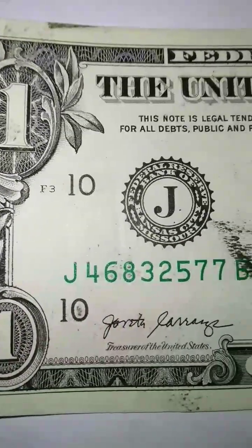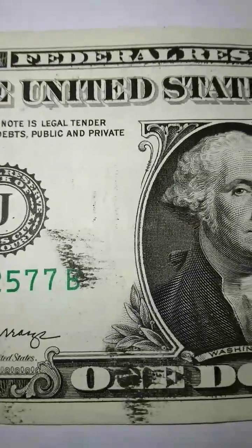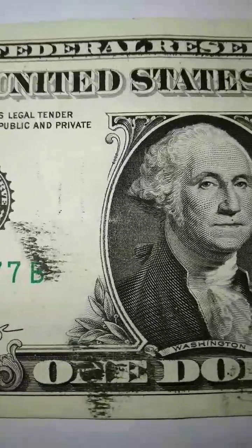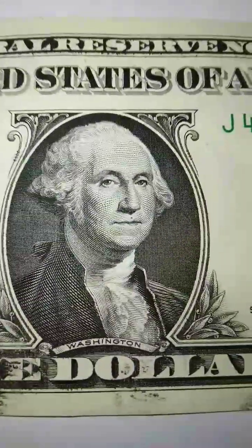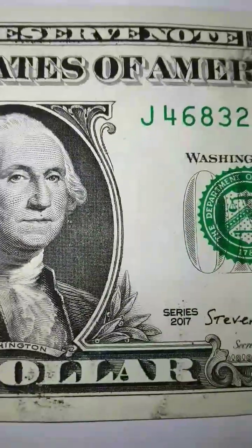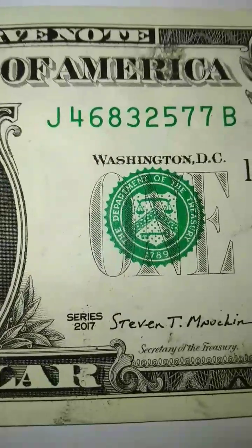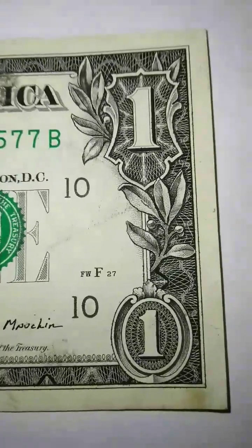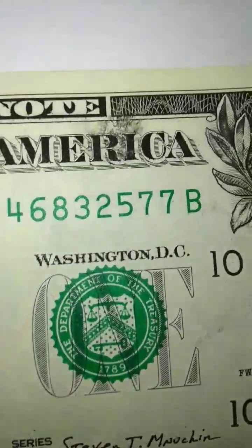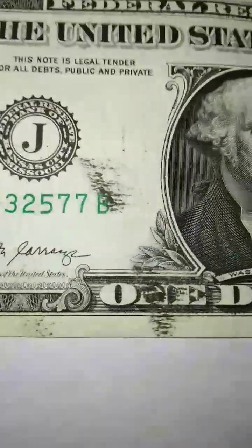What I say to you guys out there: if you see any of these notes and you think for any reason that it looks different, just put it aside, wait, and research it. Go through the different sites, the different books — there's so much out there to research. The best thing to do is just keep your eyes open.